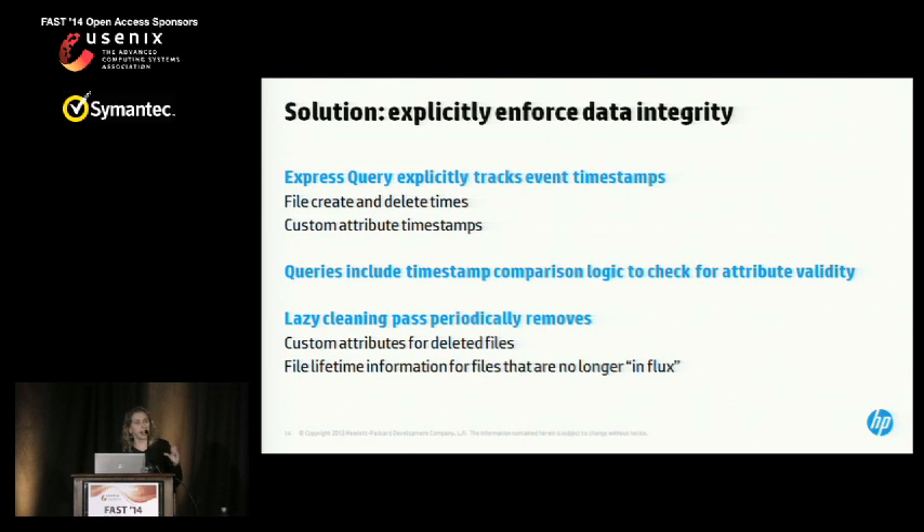Similarly, we want to keep the size of the file lifetime table small so that those query-time operations can be fast.